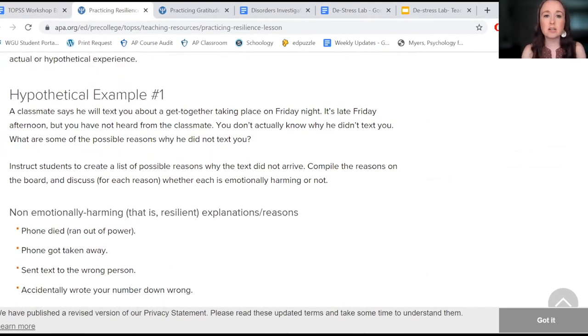A classmate says he will text you about a get-together taking place on Friday night. It's late Friday afternoon, but you've not heard from him. You don't actually know why he didn't text you. What are some of the possible reasons why he did not text you?